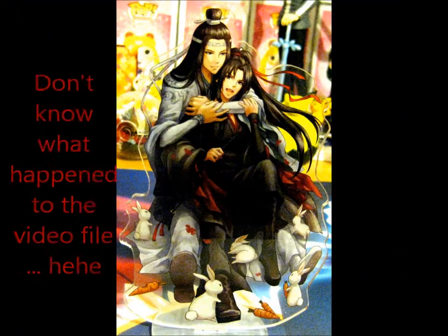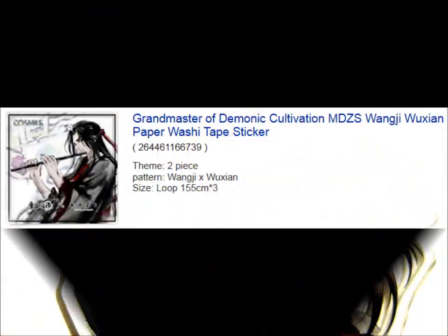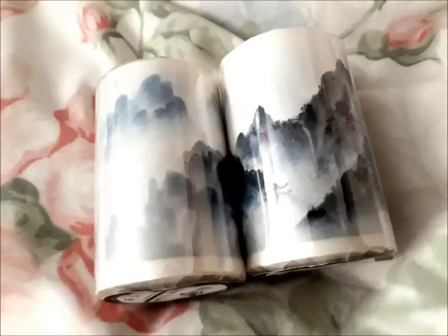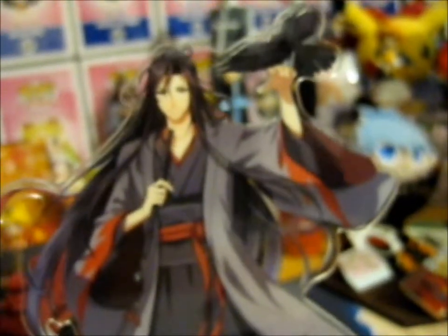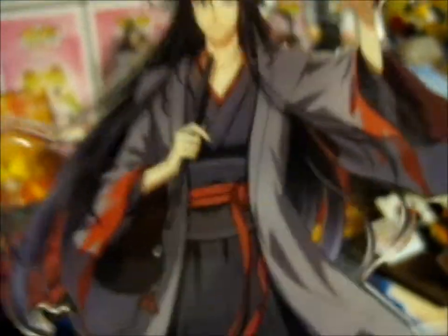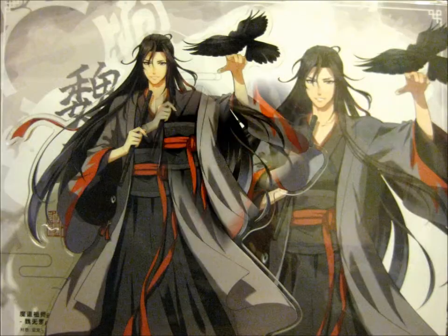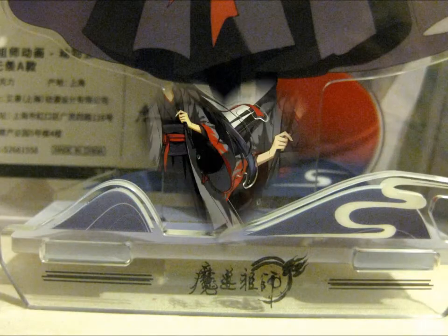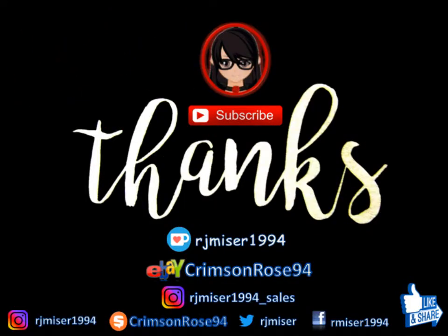Should I do the lucky bag in a different video? For the sake of actually making another video, I'll do the lucky bag in a different video. So thank you for watching — like for more, subscribe for notifications. Bye bye!